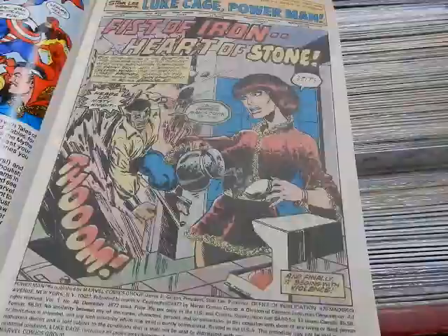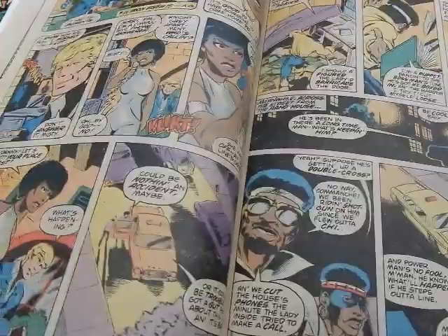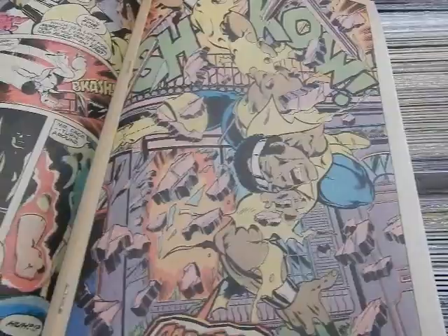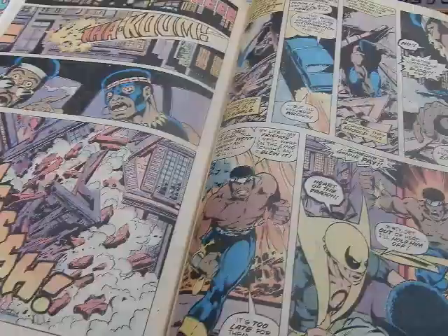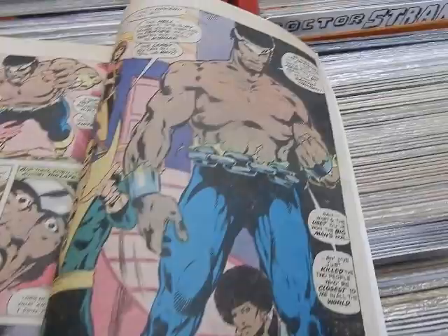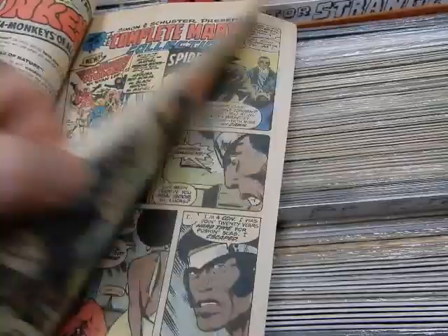Luke Cage is going after Misty Knight, and Colleen Wing is there — he's too much for her. Danny Rand is out on a date with Misty and gets the call that Colleen's in trouble. Danny shows up as Iron Fist and gives Luke Cage what for — there goes another one of those shirts. Luke Cage is not happy and they fight it out. The book also has great Hostess ads, and then at the end more great John Byrne artwork. Issue #49 again has them getting together, leading into their own series.